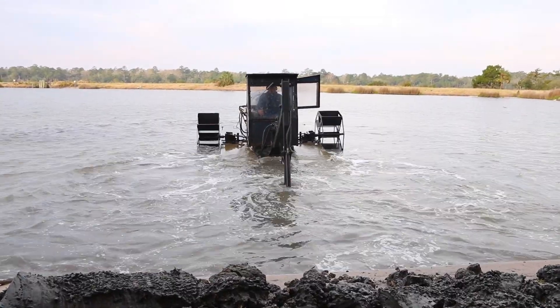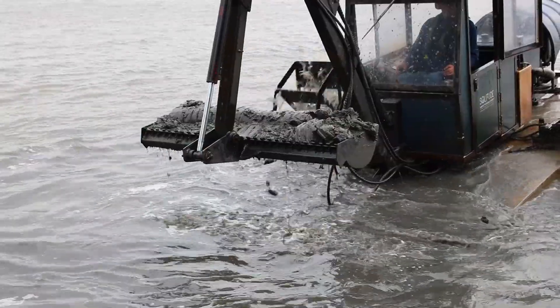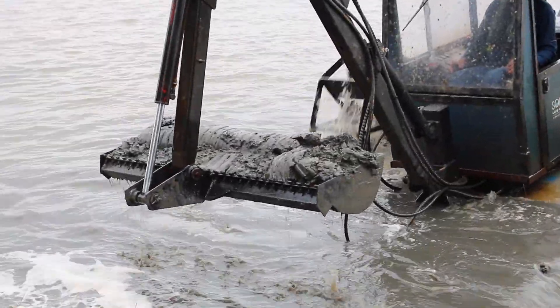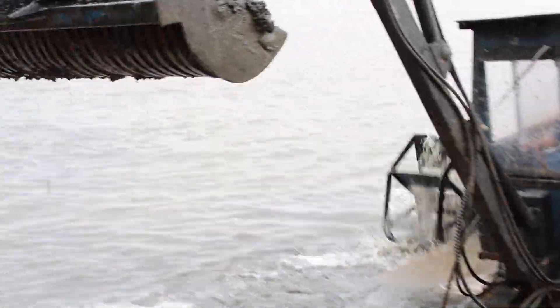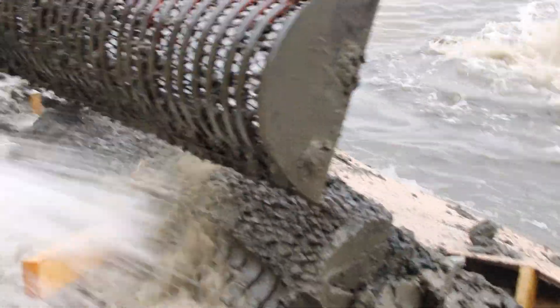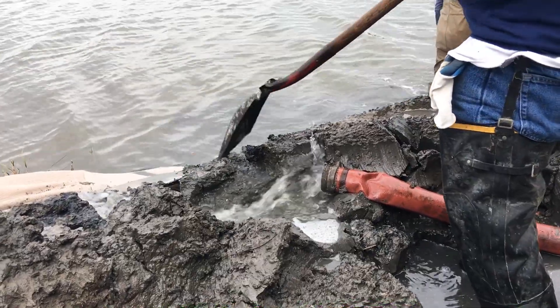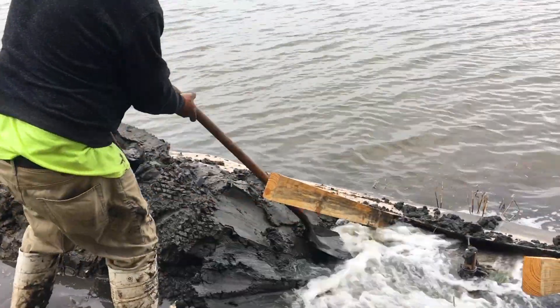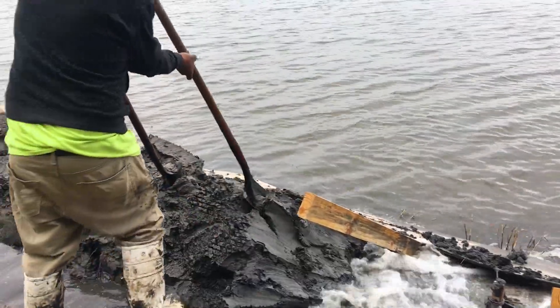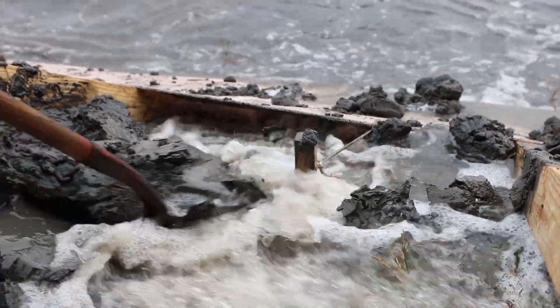A mechanical hydrorake was used to scoop eroded sediment out of the water body and deposit it onshore for integration into the SOX system. In addition to increasing depth in the water body through hydroraking, the use of onsite sediment, as opposed to trucked-in dirt, helped reduce overall project expenses.